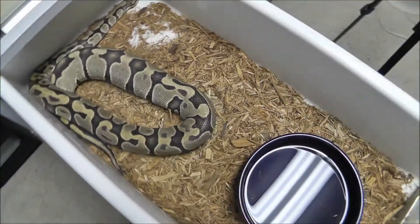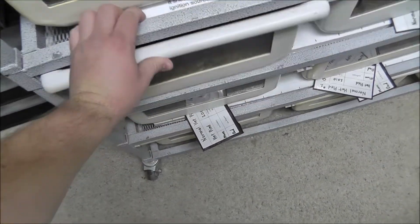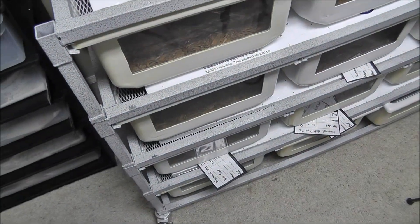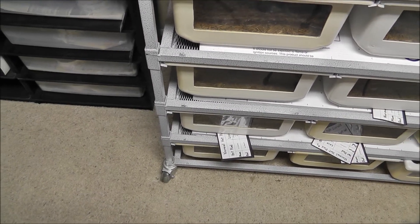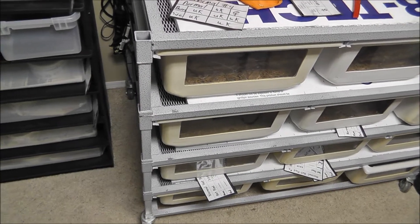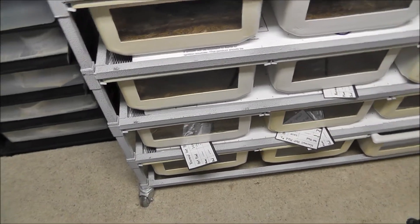I'm pretty happy about that. I'll write that down. Let me think — how many days is it from ovulation? She ovulated on 4/17, shed on 5/4, and laid on 6/9. So a little less than two months from now I should have some eggs from her — that is awesome.